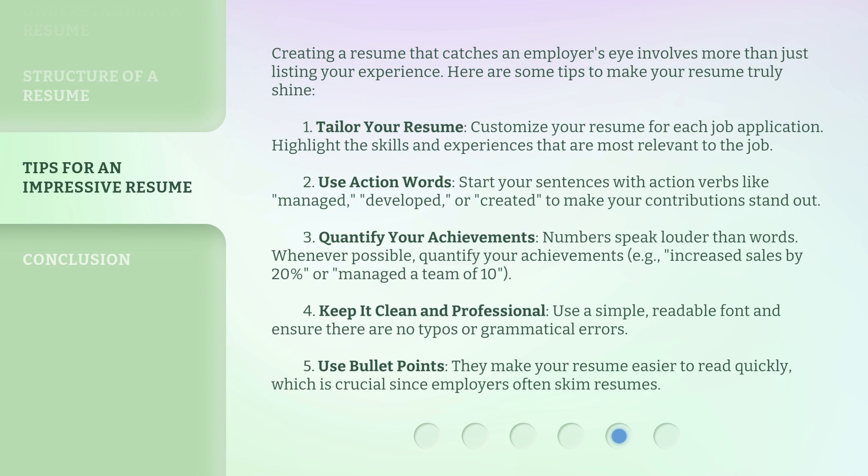Creating a resume that catches an employer's eye involves more than just listing your experience. Here are some tips to make your resume truly shine. 1. Tailor your resume — customize your resume for each job application, highlighting the skills and experiences most relevant to the job. 2. Use action words — start your sentences with action verbs like 'managed,' 'developed,' or 'created' to make your contributions stand out.